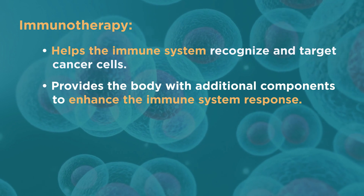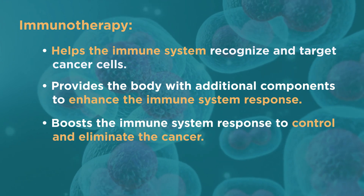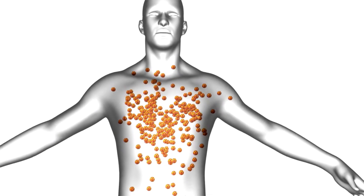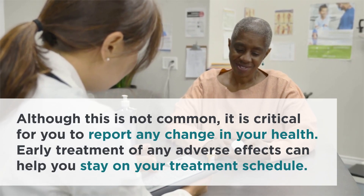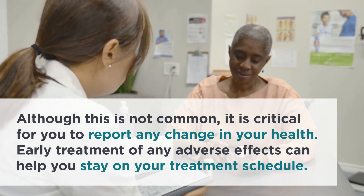Immunotherapy provides the body with additional components to enhance the immune system response, boosting it to control and eliminate the cancer. It is not available for all types of cancer. Immunotherapy is usually well tolerated, but can potentially cause serious adverse effects when the immune system is over-activated. Although this is not common, it is critical for you to report any change in your health. Early treatment of any adverse effects can help you stay on your treatment schedule.